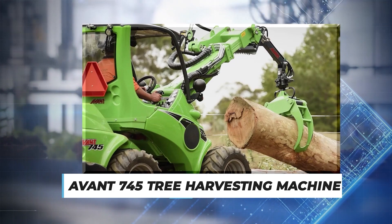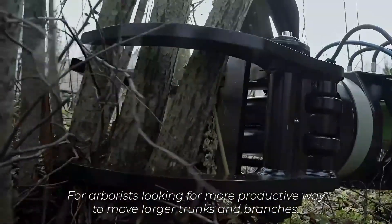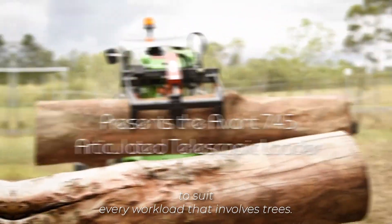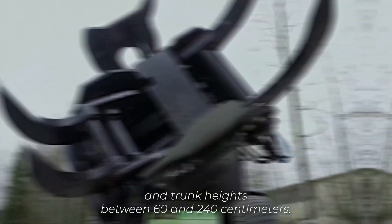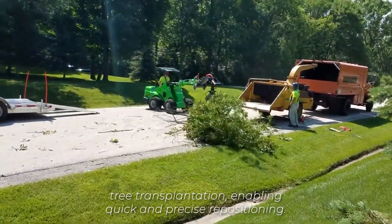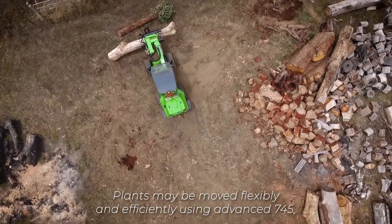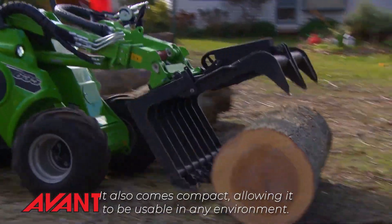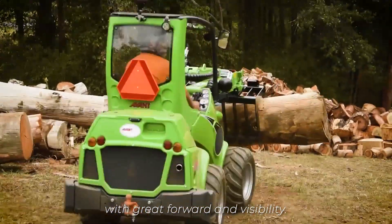Number 4: Avant 745 Tree Harvesting Machine. For arborists looking for a more productive way to move larger trunks and branches, the Avant 745 Tree Harvester is designed to suit every workload that involves trees. It can move trees with diameters between 20 and 60 centimetres and trunk heights between 60 and 240 centimetres. The device also facilitates tree transplantation, enabling quick and precise repositioning. Plants may be moved flexibly and efficiently using the Avant 745, which preserves the plant's root system and growth potential. It also comes compact, allowing it to be usable in any environment, and the cabin's ergonomics stand out with great forward visibility.